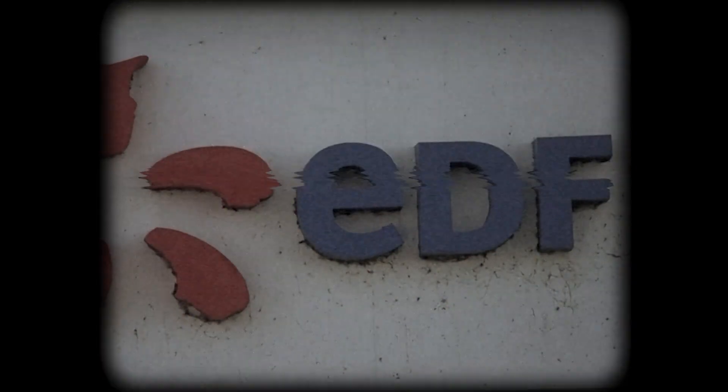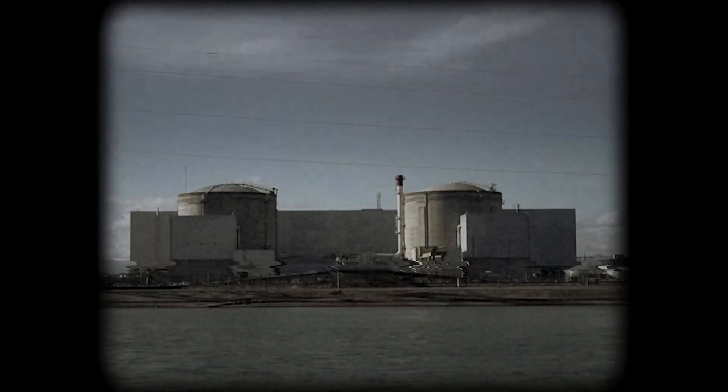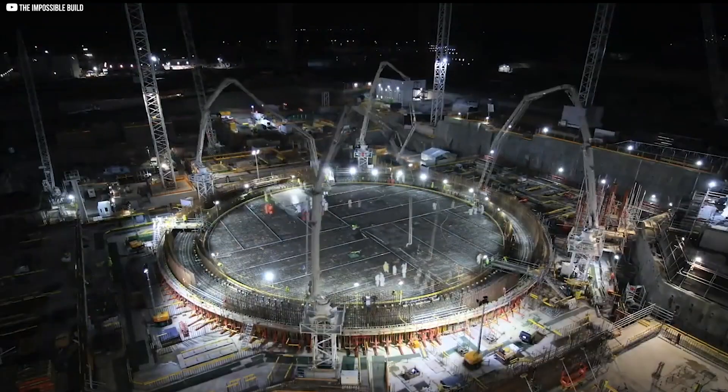EDF's new nuclear plant in southwest England is likely to soar in price to $40 billion. But the question is: is this $57 billion gamble worth it in the end?